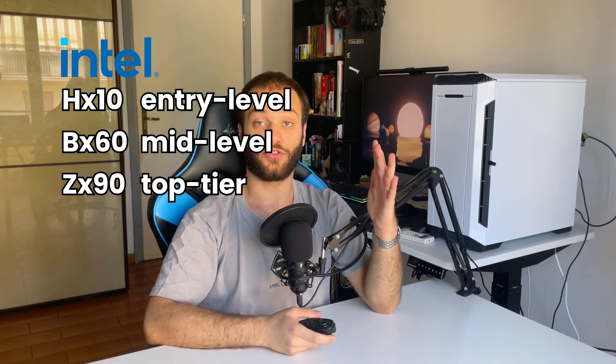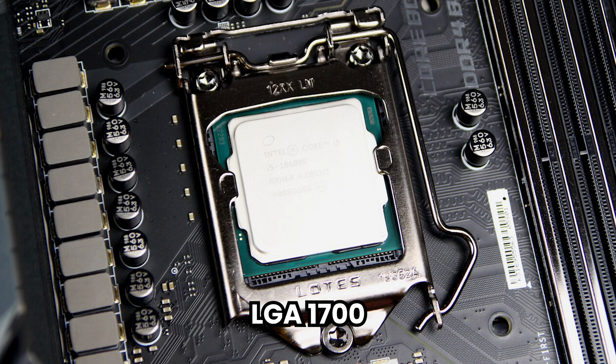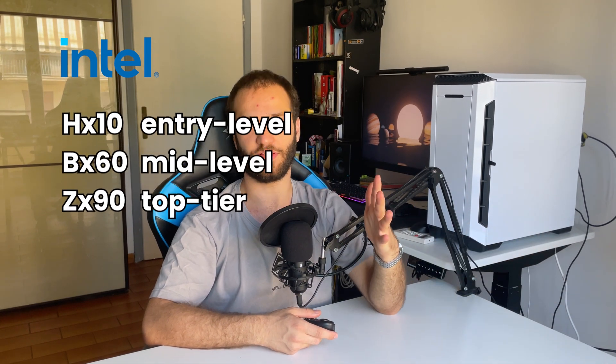For the 12th and 13th generations, you need an LGA 1700 motherboard, and the motherboard generations are the 6th and 7th. Here you'll also find some motherboards compatible with DDR4 memory and DDR5 memory. DDR4 is a little bit slower but more affordable, while DDR5 is much faster but more expensive.